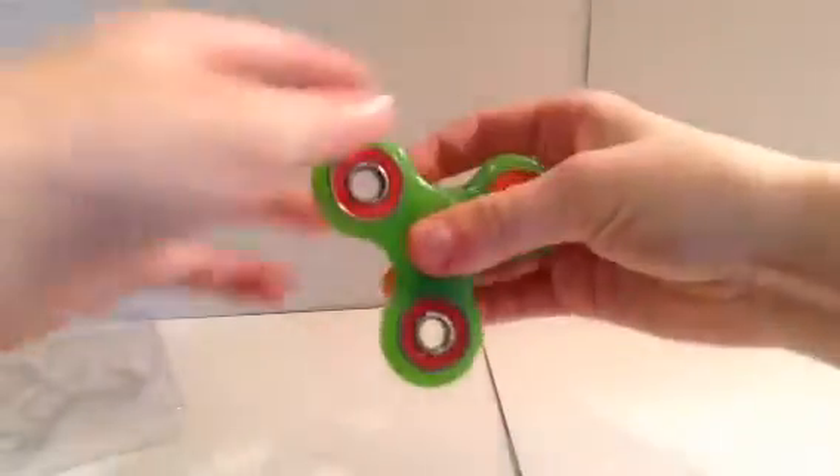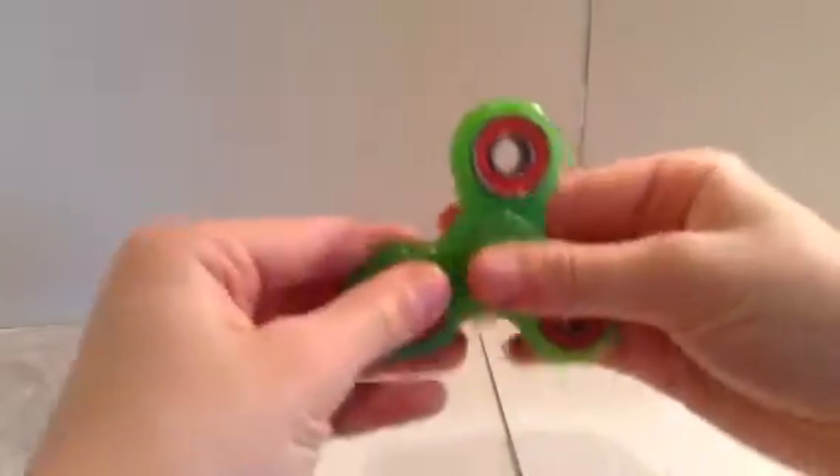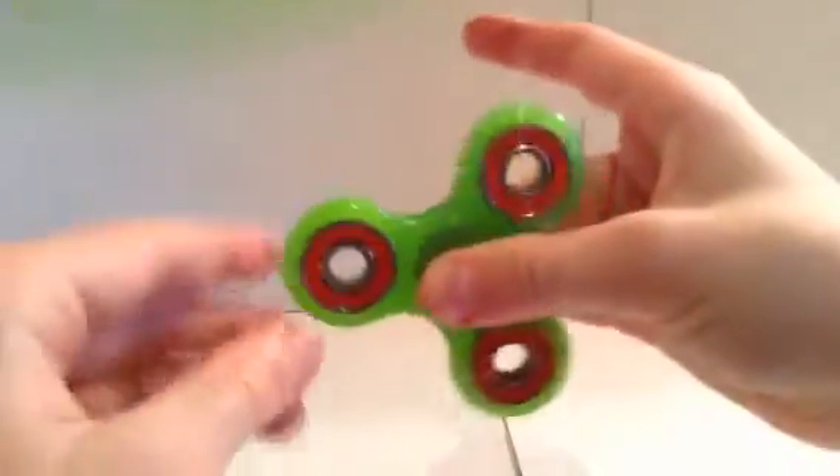This fidget spinner is really good. I actually suggest buying a fidget spinner — they just help. I would use this in class. It's just soothing how smooth it spins.